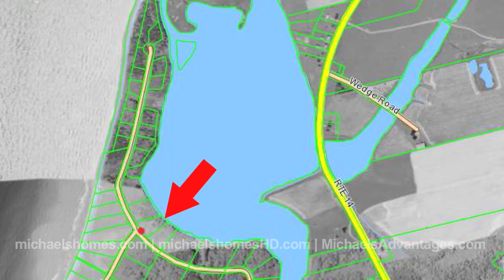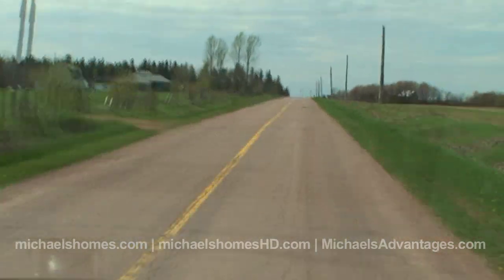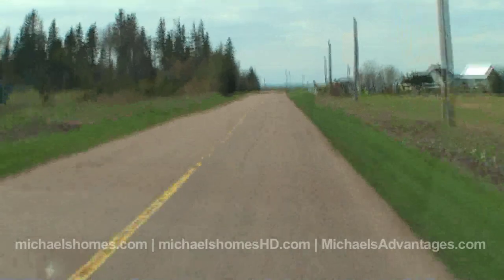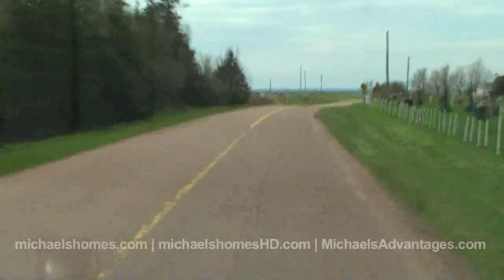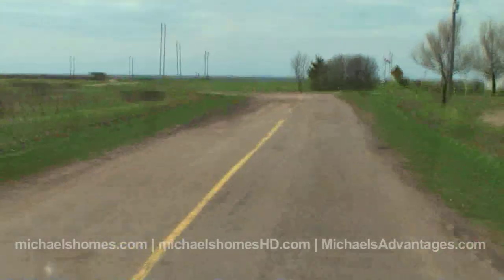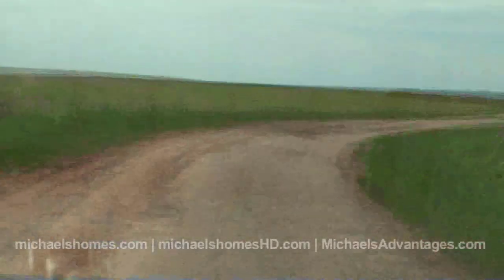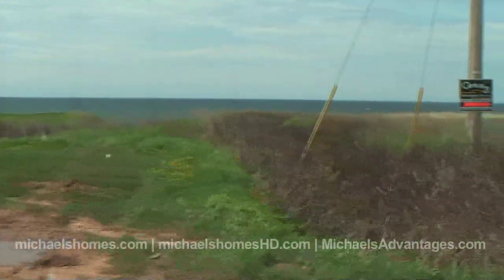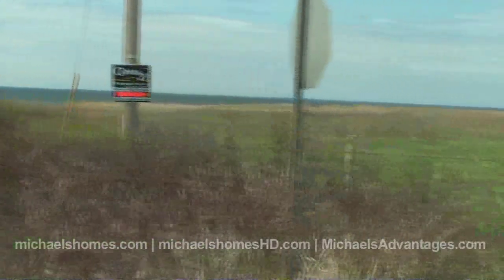For those of you not familiar with the Sea-Watch subdivision, it's essentially off of Route 14. You would proceed northwest right to the shore, which would be the strait or the south shore, and it's paved right to the south shore. At that point, you'd turn right, and that would bring you into the Sea-Watch subdivision, which is located in St. Lawrence.